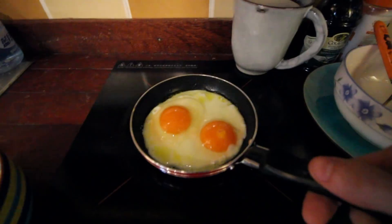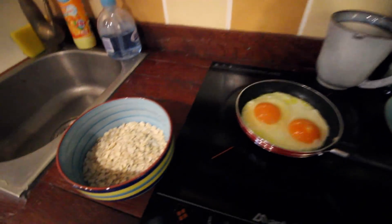I just woke up and I'm about to start cooking breakfast. So why don't I give you a little tour of my apartment? It's almost ready — I've got a couple eggs and some oatmeal cooking.